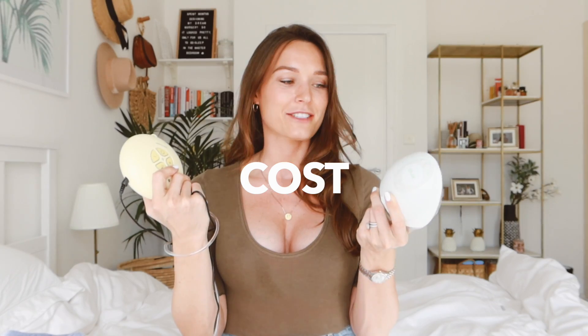Cost is a big factor. These are expensive pumps. The LV is substantially more expensive, and bear in mind the LV is only for one boob — so to get the equivalent of the Medela double pump, you'd need to spend around double. So for cost, the Medela is the winner.